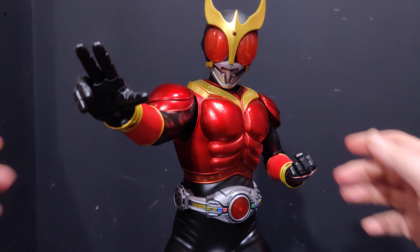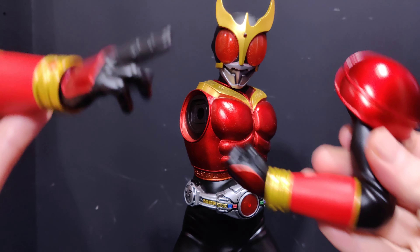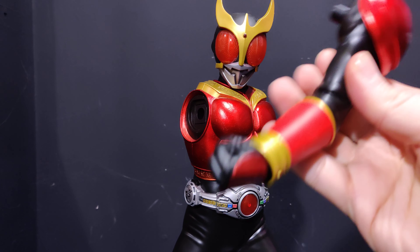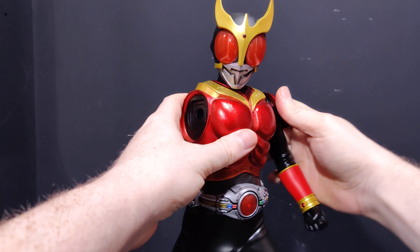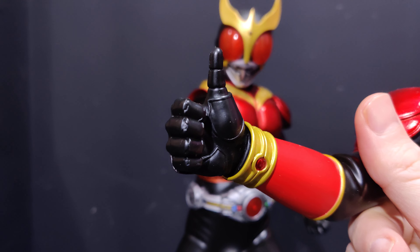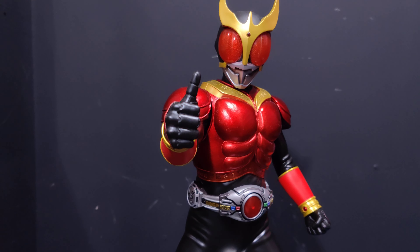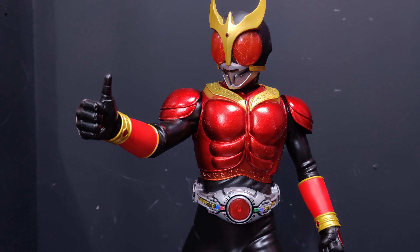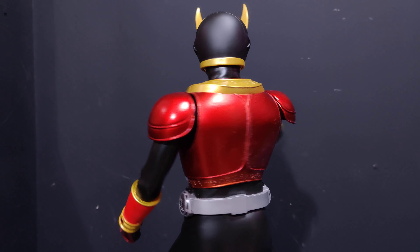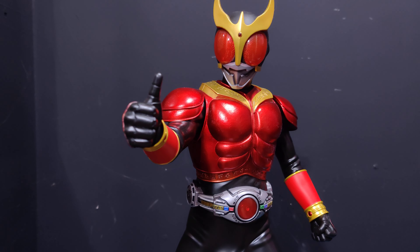We do get two switch-out arms — the arms just pull off, it's PVC so it's very easy. You get a ready pose arm, a straight left arm, and then we get the thumbs-up which is very kooky. You can mix and match. I like the thumbs-up pose a lot — I've had him in the ready pose for a while but I'll probably leave him in the thumbs-up from now on.